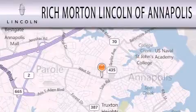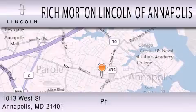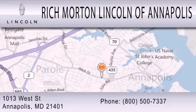Rich Morton Lincoln of Annapolis is dedicated to doing everything possible to ensure that the experience you have selecting your next vehicle is as pleasant as possible. We're located at 1013 West Street in Annapolis.